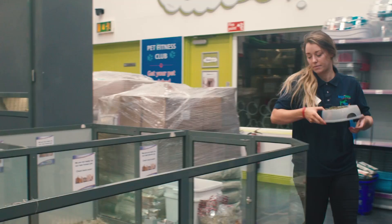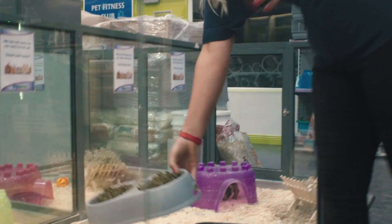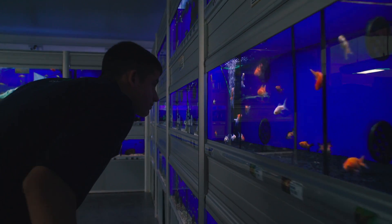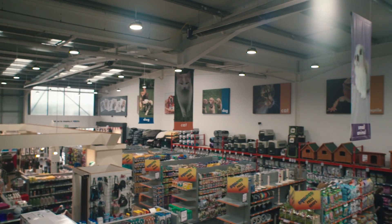We have now completed the upgrades in our Drogheda and Ashbourne store and we would certainly recommend Energia to help you through the project and help finance it.